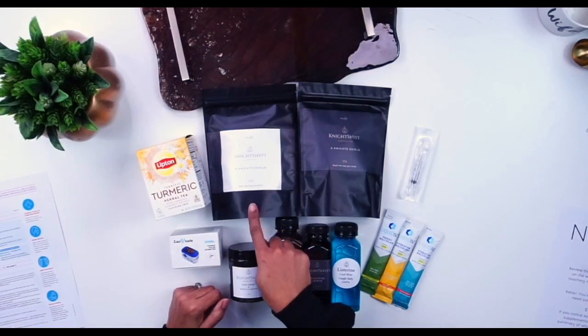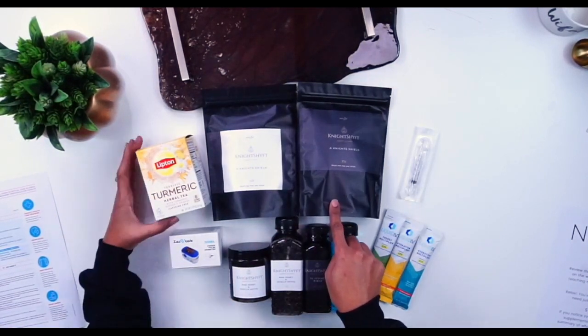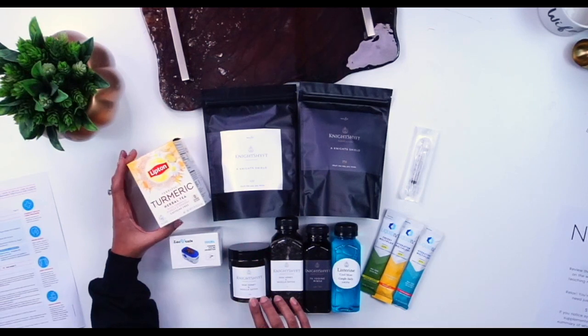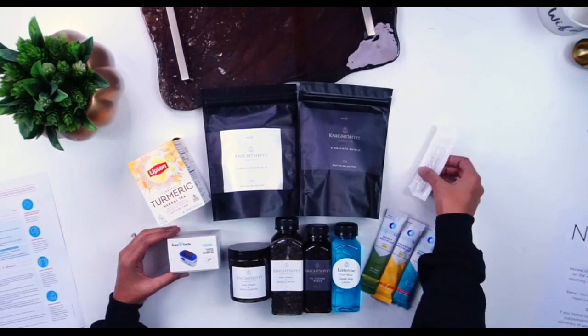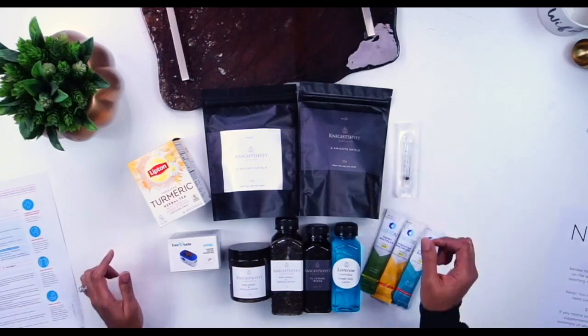We'll start with your morning vitamins and then you have your evening vitamins, now including this great tea and it's going to go really well with your midnight honey. You've got your pulse oximeter, you've got your iodine rinse, your Listerine cool mint, and then some liquid IV packets just in case you're having a hard time staying hydrated. The syringe comes with a kit and it'll go with the iodine nasal rinse.